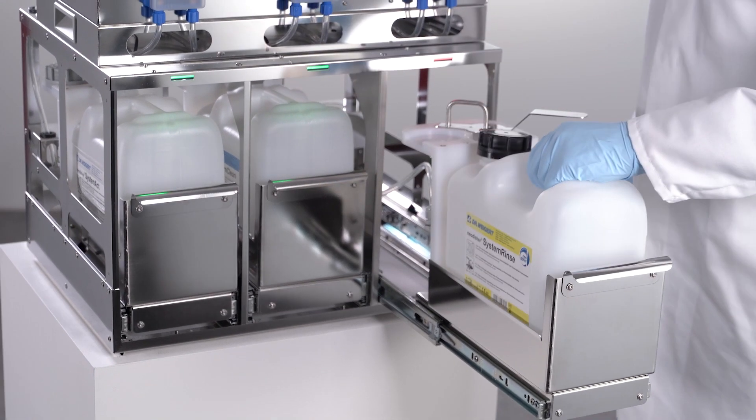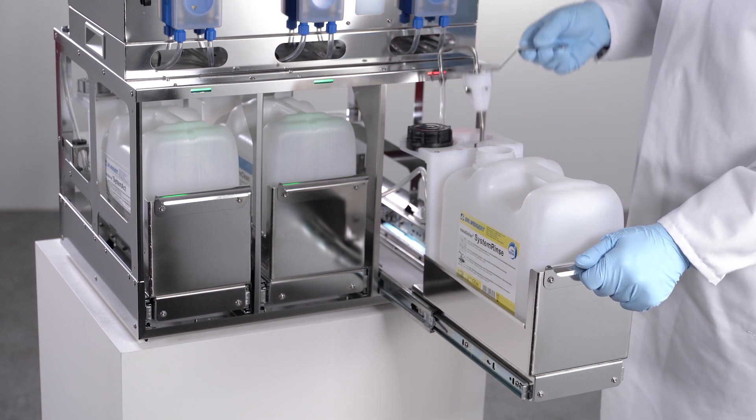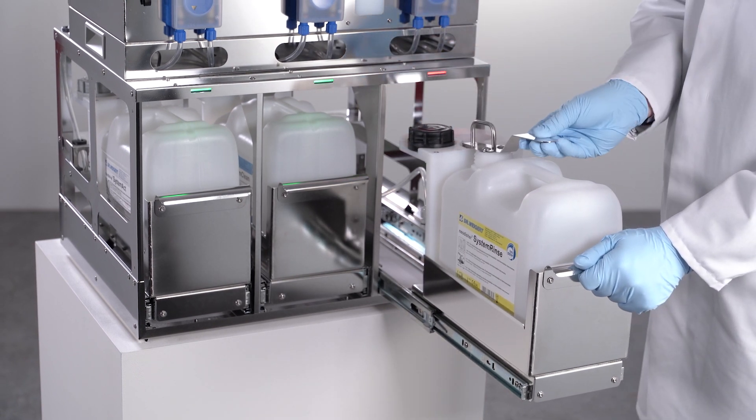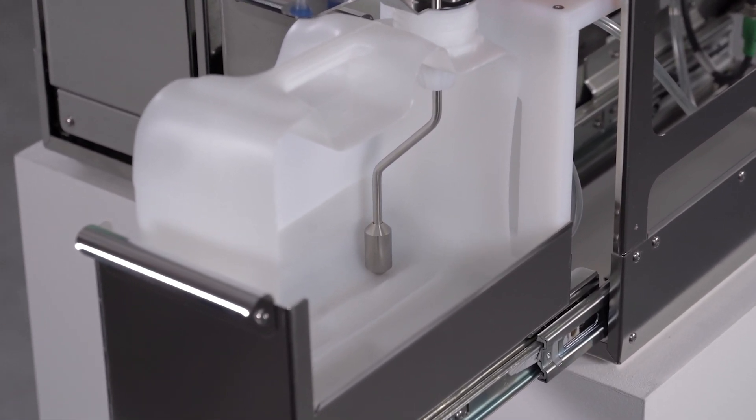Maximum removal of residues reduces costs and boosts sustainability. The slanted canister design and the specially developed suction lance mean that hardly any product residue is left in the canister.